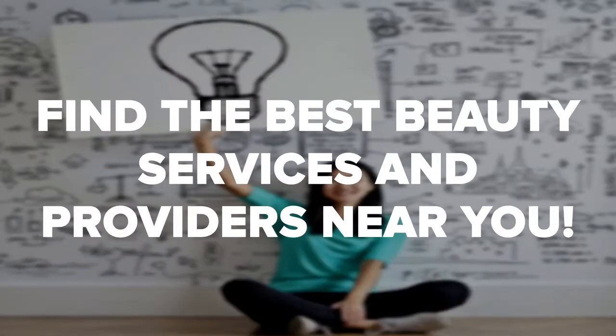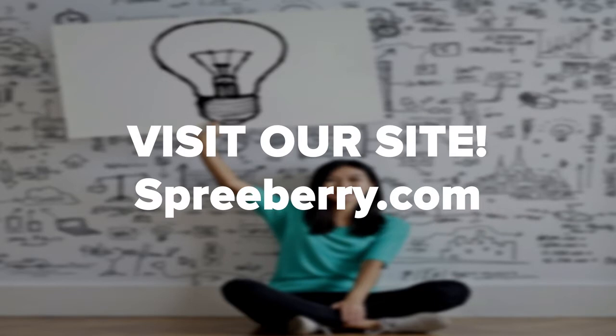We encourage you to sit down and start thinking about which direction you'd like to take your salon so that you can go through these steps more efficiently. Browse beauty salons near you to get a better idea of what other owners do to successfully run theirs. And if you enjoyed this video, be sure to like, comment, and subscribe.